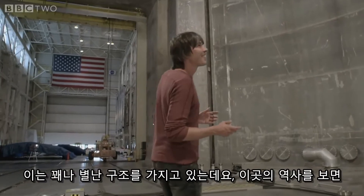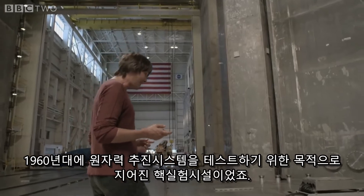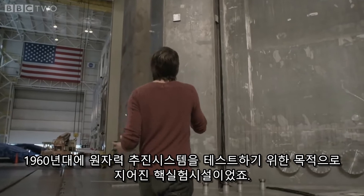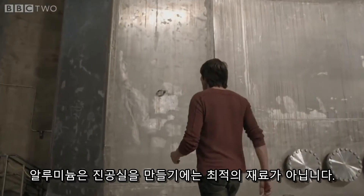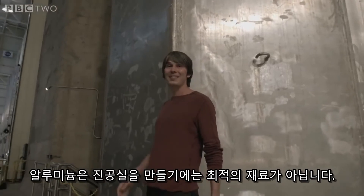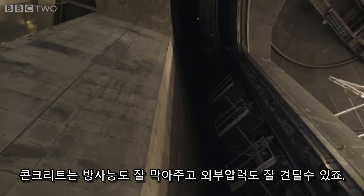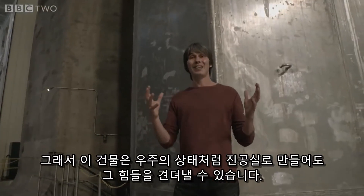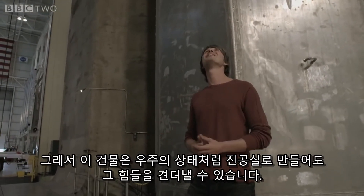It's got an eccentric construction which is part of its history. It was built in the 1960s as a nuclear test facility to test nuclear propulsion systems, and that meant they built it out of aluminium to make the radiation easier to deal with. Aluminium is not the strongest material to build a vacuum chamber out of, so they built an outer concrete skin which is part radiation shielding and part an external pressure vessel, so that it can take the force present on the outside when it's pumped out to the conditions of outer space.